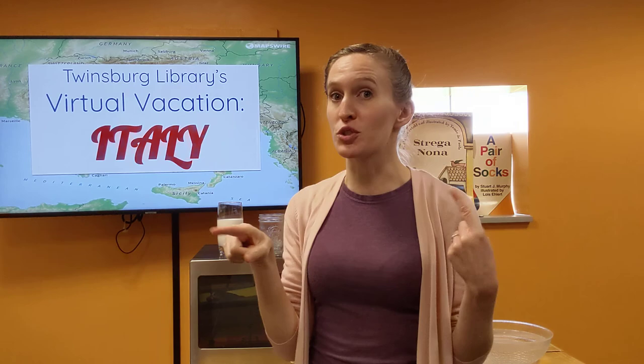Hello everybody, this is Caitlin from the Twinsburg Library, and today we're going to take a virtual vacation to Italy! We're going to read a book about Italy, and then we are going to do a fun crafty science thing, and we're also going to be making a recipe that is kind of based on Italy, an Italian recipe. So, let's have some fun.